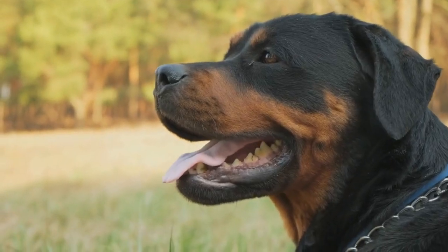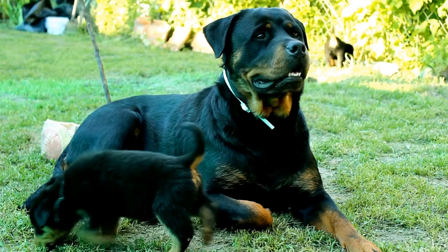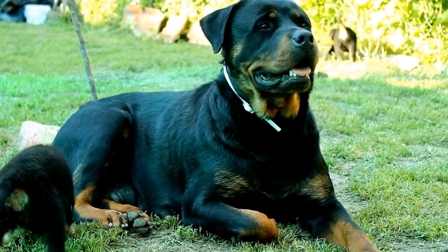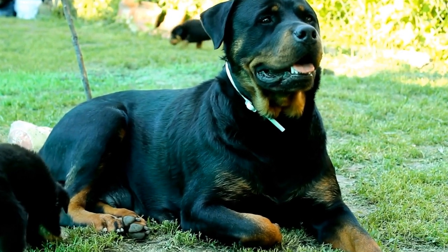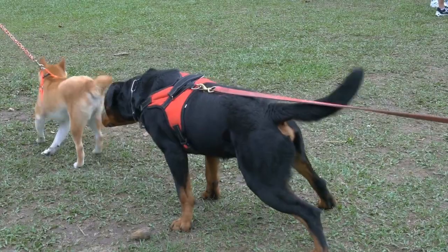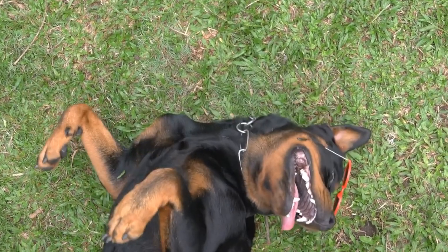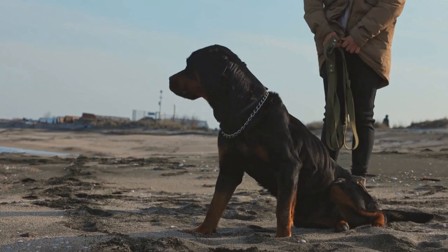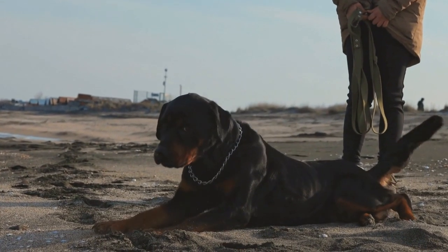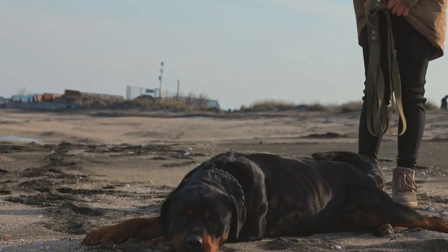Remember to do thorough research about the hiking trail you plan to visit. Find out if there are any specific rules or regulations regarding dogs and make sure you comply with them. Additionally, consider the weather conditions and pack accordingly. Your Rottweiler's safety and comfort should always be your top priority. By preparing and equipping yourself with the essential gear mentioned above, you can embark on an enjoyable and memorable hiking adventure with your Rottweiler. For more information, visit www.Rottweiler.com.